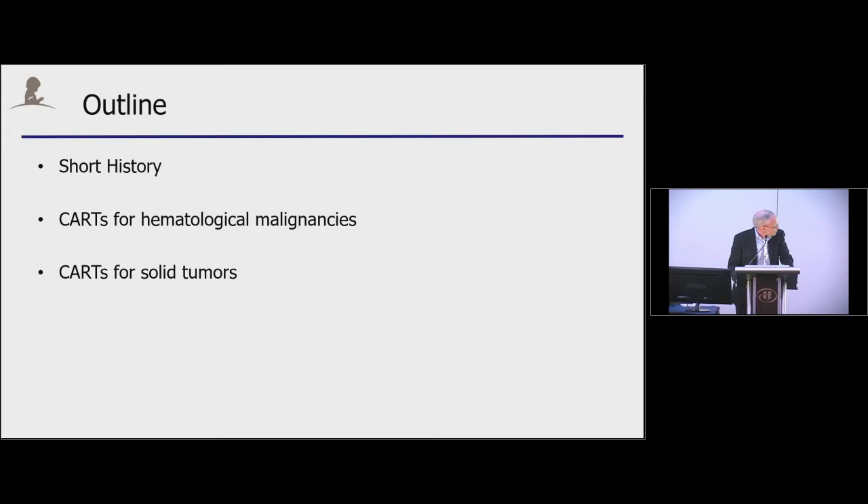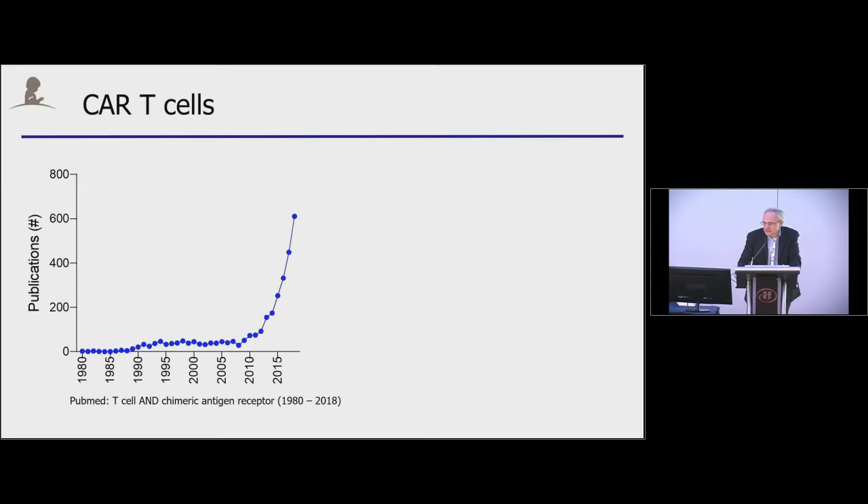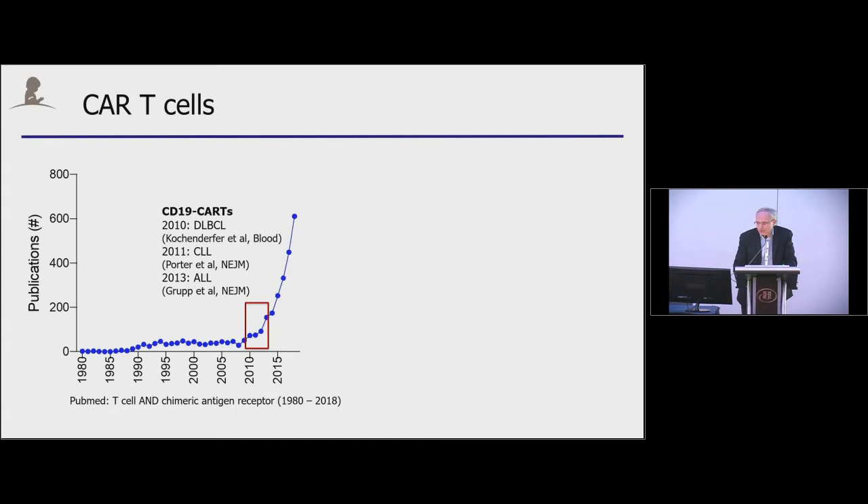The CAR-T cell therapy field has really exploded. Looking at PubMed, there are more than 600 publications in 2018. If you look at the inflection point of the curve, it really correlates with the first published reports on successful CD19 CAR-T cell therapies for diffuse large B-cell lymphoma from the NIH, and then from UPenn and CHOP for CLL and ALL.